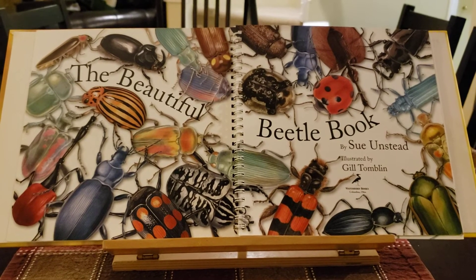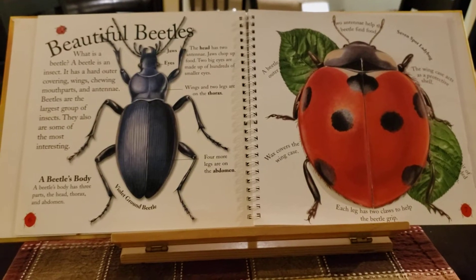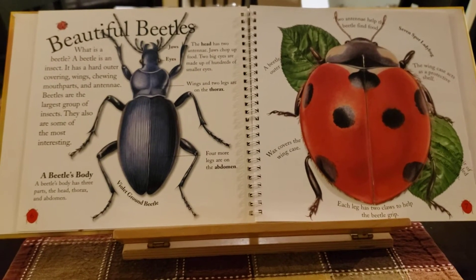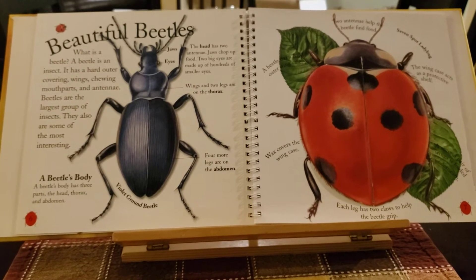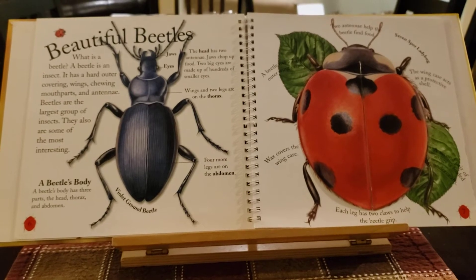The Beautiful Beetle Book. What is a beetle? A beetle is an insect. It has a hard outer covering, wings, chewy mouth parts, and antennae.